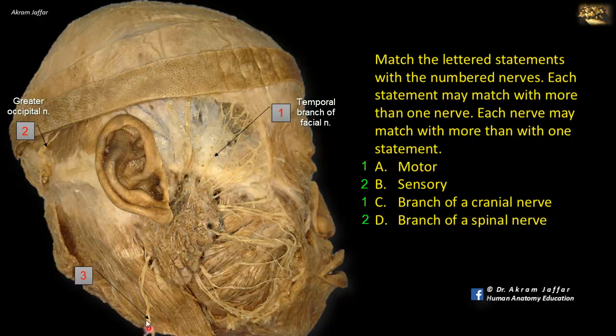Regarding nerve number 3, it ascends upwards and forwards on the sternocleidomastoid muscle and reaches the skin and fascia over the parotid gland and the angle of the mandible. This is the greater auricular nerve. It is sensory, a branch of the cervical plexus — anterior primary ramus of C2 and C3 — and it is a branch of a spinal nerve.